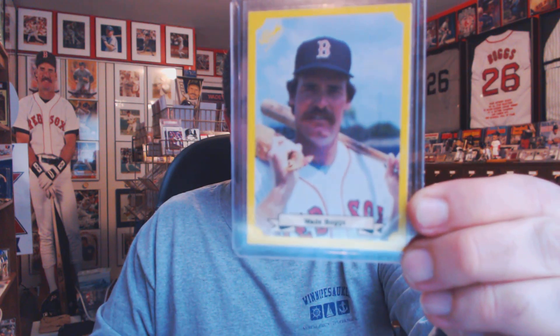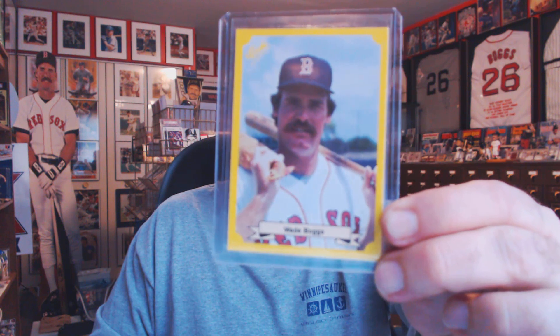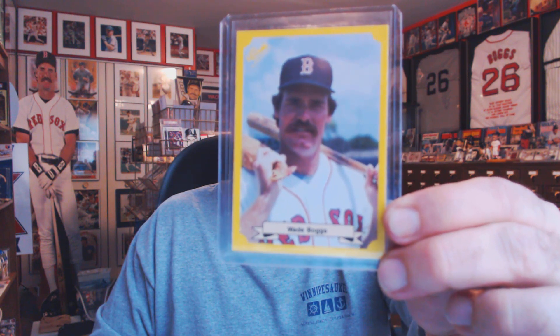Coming in at number 8 is the 1987 Classic Update Yellow. If you notice there, he's holding a bat and a chicken. Wade's nickname is Chicken Man, so I think this is the first official Chicken Man card of Wade Boggs. Coming in at number 9 — this isn't a very expensive card at all, I just happen to like the design.